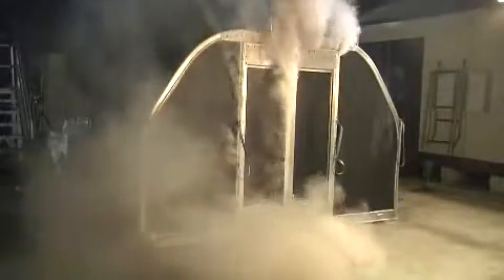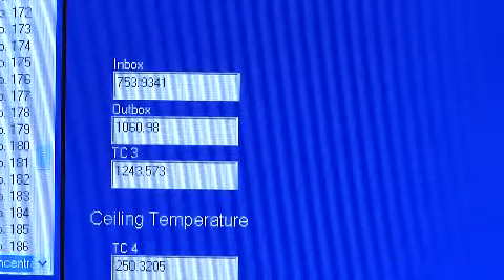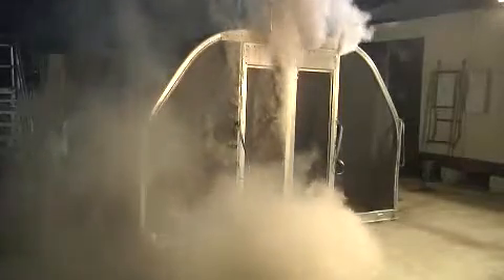About ten minutes into the test, the smoke turns white — the suppression agent has been triggered. In a nearby control room, sensors inside the container show temperatures dropping quickly. Watching the demonstration is an investigator from the NTSB, who says UPS's container and suppression solution is very promising.